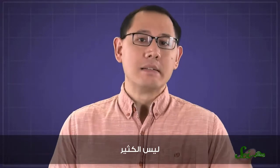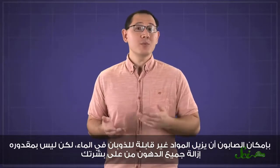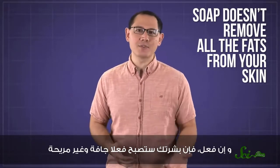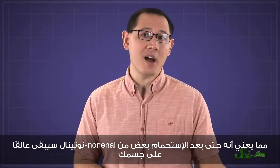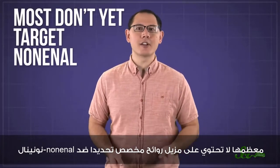So what can you do about it? Not much. Nonenol isn't water-soluble, which means it won't dissolve in water and it's hard to wash off. Soap can remove non-water-soluble substances, but it doesn't remove all the fats from your skin — if it did, your skin would be really dry and uncomfortable. Which means that even after bathing, some nonenol is still left on your body. And while many commercial soaps contain deodorants to combat other bodily odors, most don't yet contain deodorants targeted for nonenol.